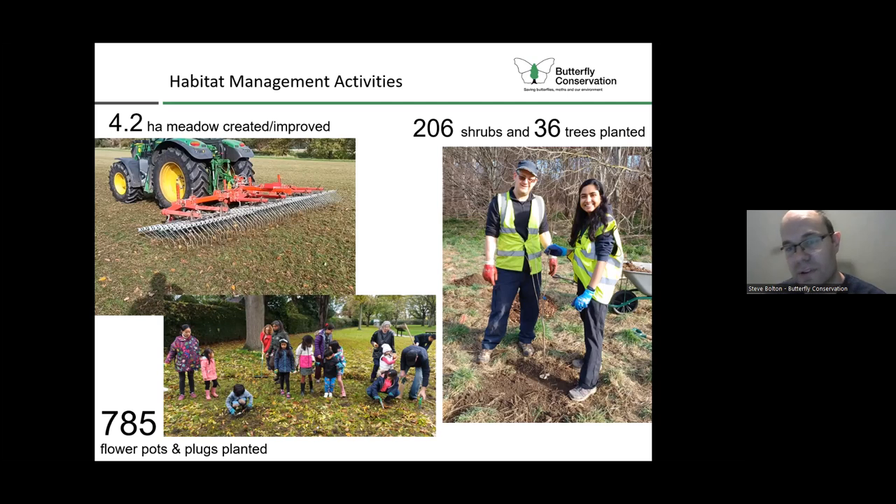We've planted 206 shrubs and 36 trees with a wide variety of partners. One example at Roding Valley Park just recently involved the Redbridge ranger team and local volunteers planting disease-resistant elm trees to support the White Letter Hairstreak butterfly. We can also supply lots of different plug plants and pot plants for all different situations - this was shade-tolerant plug planting with things like primrose at a site called Elmhurst Gardens in Redbridge, which was a nice event to get local families and kids involved as well.